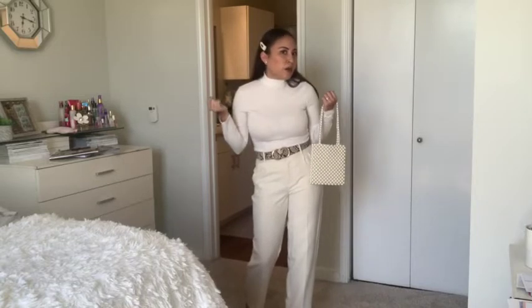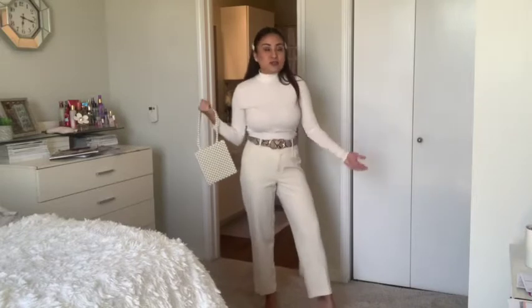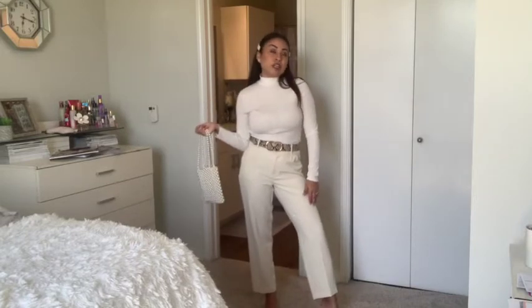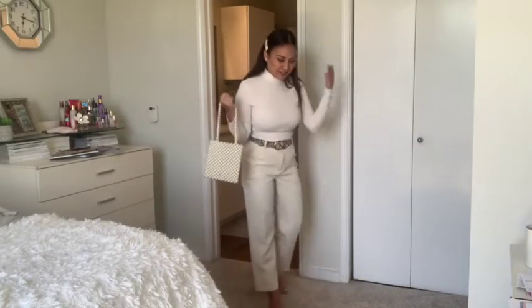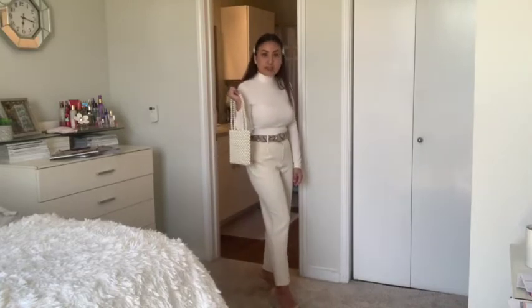I went all out with the pearls — I put pearl clips in and some cute little pearl studs, just to tie it all together. I absolutely love this look. It's about in the 70s outside, so I wouldn't wear this today, but on one of the fresher days of spring this would be a very cute look to wear. Thanks, Salvatore Ferragamo — this is completely inspired by you, and I'm digging it.